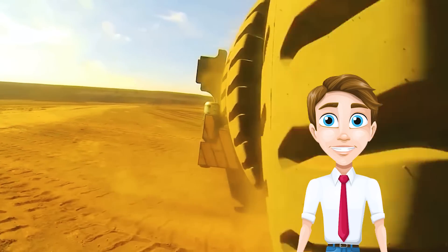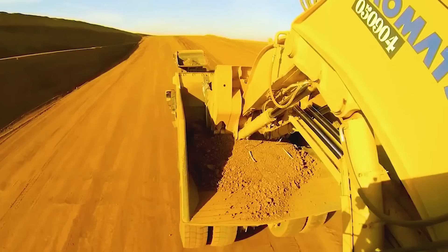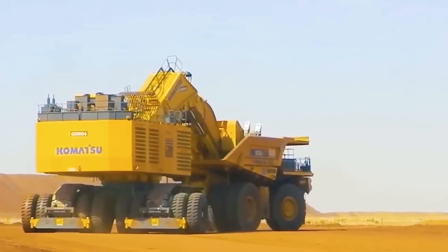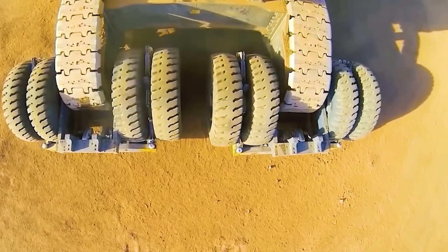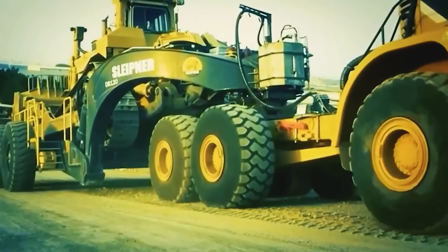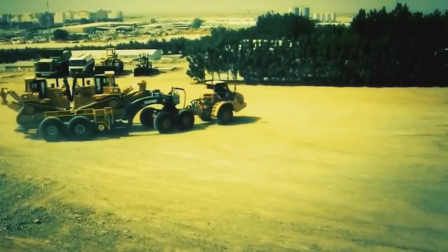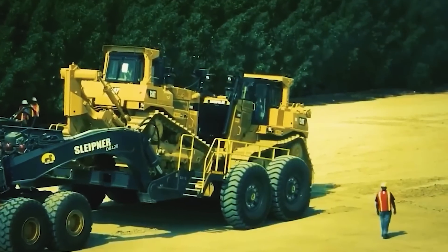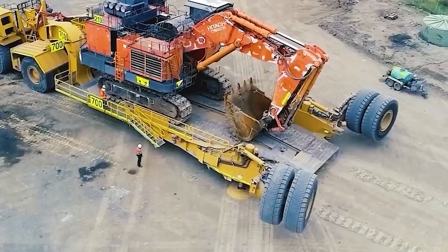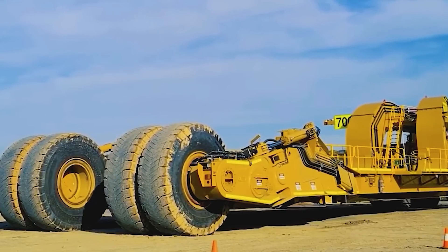If you're looking for a workhorse excavator you can count on, consider the twin-engine PC5500. Offering a combination of robust construction, choice of diesel or electric motors, and advanced technology, the PC5500 matches with your 150–240ST trucks. The Komatsu PC5500-11 excavator has a bucket capacity between 29 and 38 cubic yards. Operating weight ranges between 1,183,882 and 1,194,905 pounds, and it is powered by two Tier 4F engines for 1,880 horsepower.